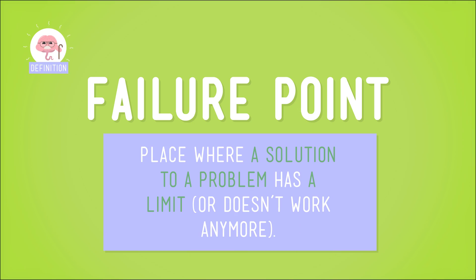But sometimes, solutions to a problem work for a while and then don't anymore. And this point — the point where a solution doesn't work anymore — is called a solution's failure point.